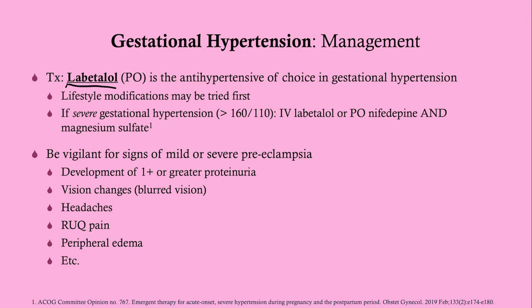For severe gestational hypertension — defined as systolic over 160 or diastolic over 110 — you can give IV labetalol or oral nifedipine, and you should also give magnesium sulfate in addition to one of those antihypertensive agents.